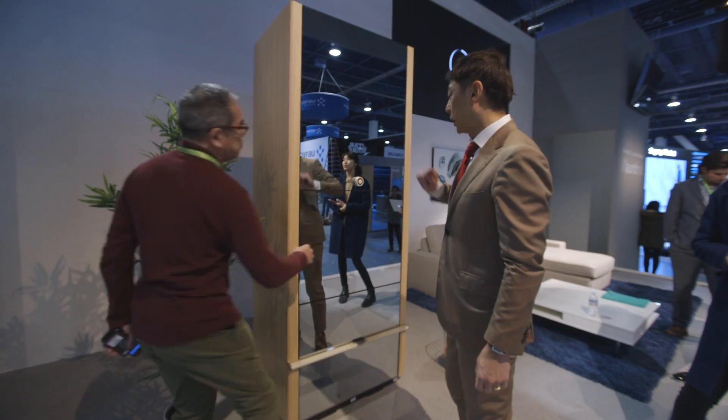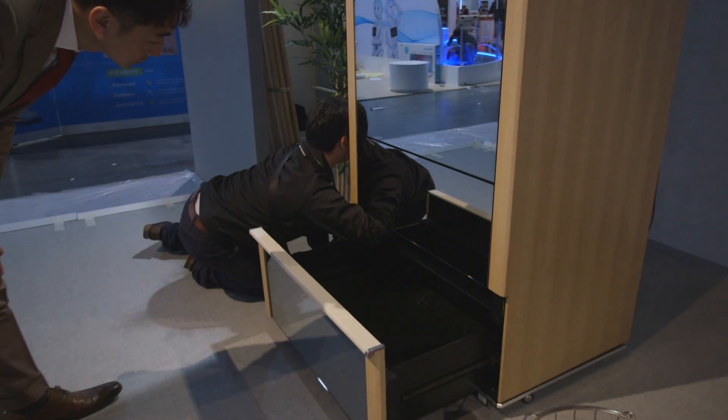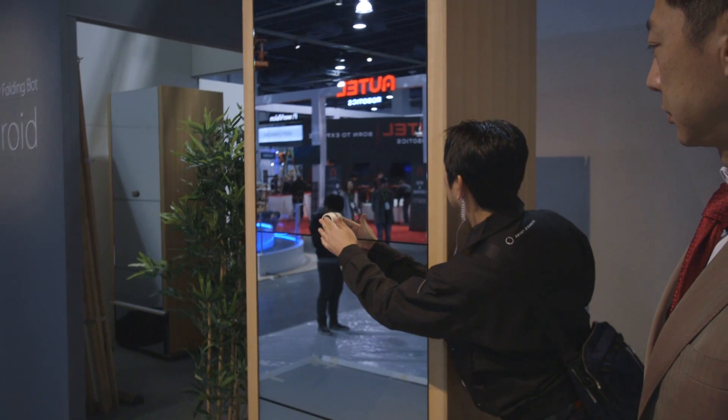We just might have broken a $16,000 laundry folding robot because I insisted on demoing it with a Verge t-shirt that I brought, and apparently it wasn't really made for that. We're just waiting for it to pop out the t-shirt whenever it's ready. I feel really anxious and apologetic — I never meant to harm this machine.